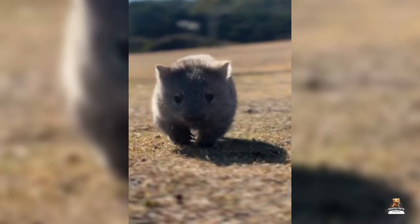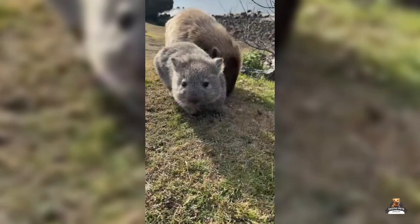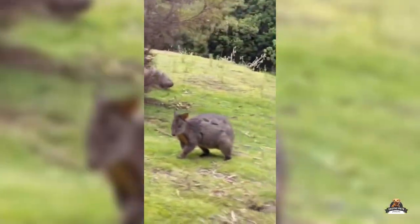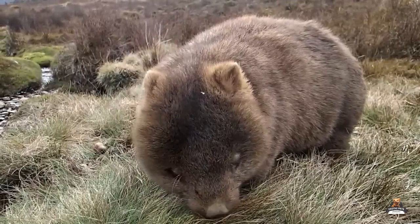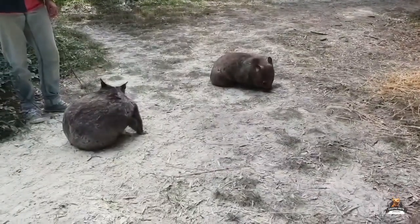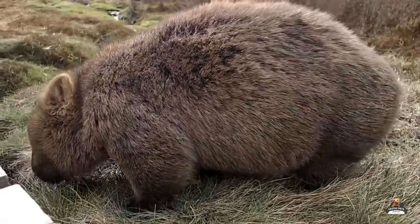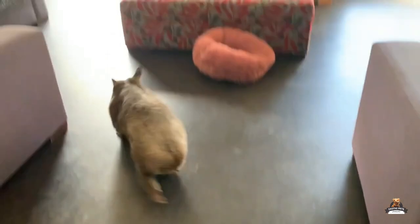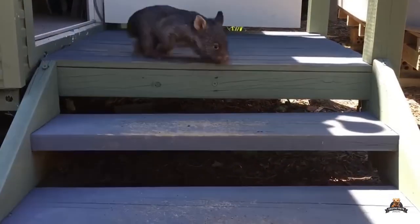Remember, while these fuzzy friends might steal your heart, raising them is a specialist job. Wildlife experts are the real joey whisperers, giving joeys the care and training they need to return to the wild. The ultimate goal is to see these little guys graduate from burrito babies to burrowing champions thriving in their natural habitat. If you encounter a joey, contact your local wildlife experts. Are there more exotic pets you'd like us to cover? Let us know in the comments below!